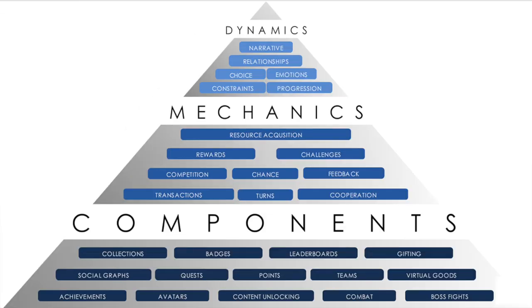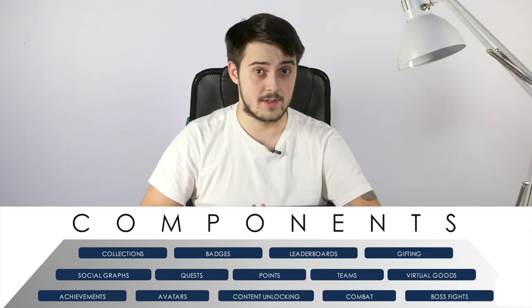It has three levels: components, mechanics, and dynamics. Today we will focus on the first one.